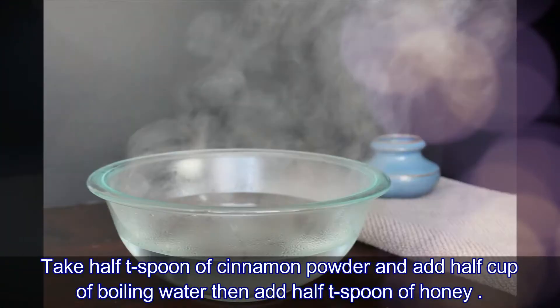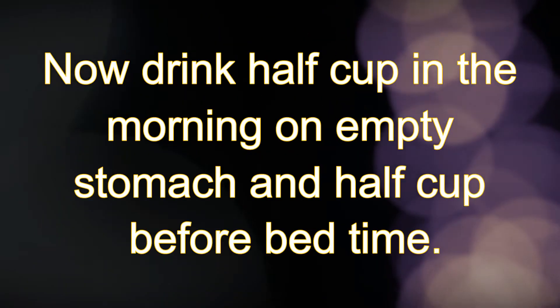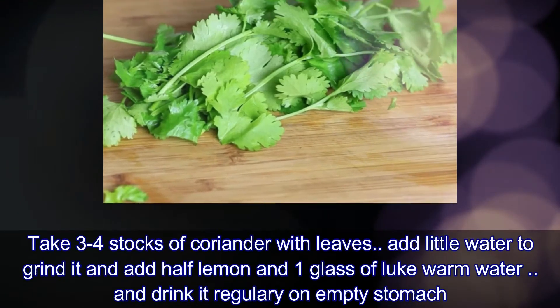Number three: take half a teaspoon of cinnamon powder and half a cup of boiling water, then add half a teaspoon of honey. Drink half a cup in the morning on an empty stomach and half a cup in the evening before your bedtime.